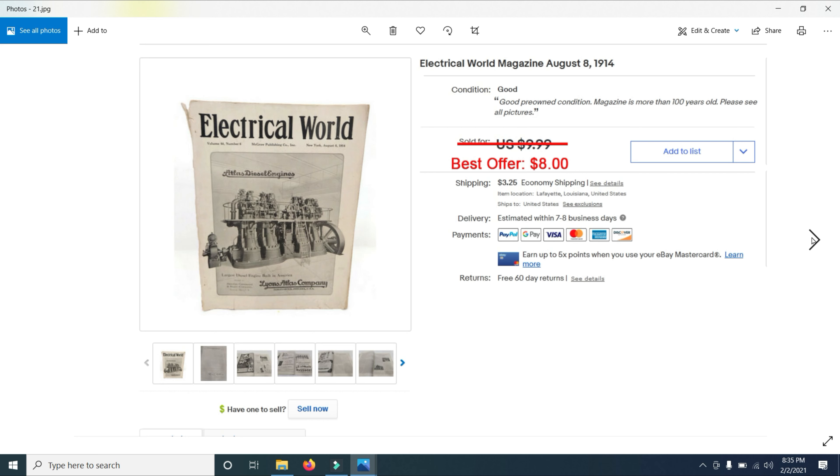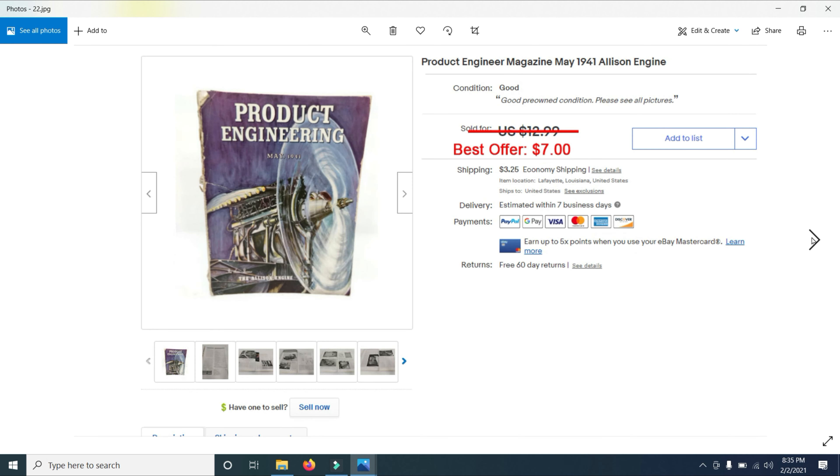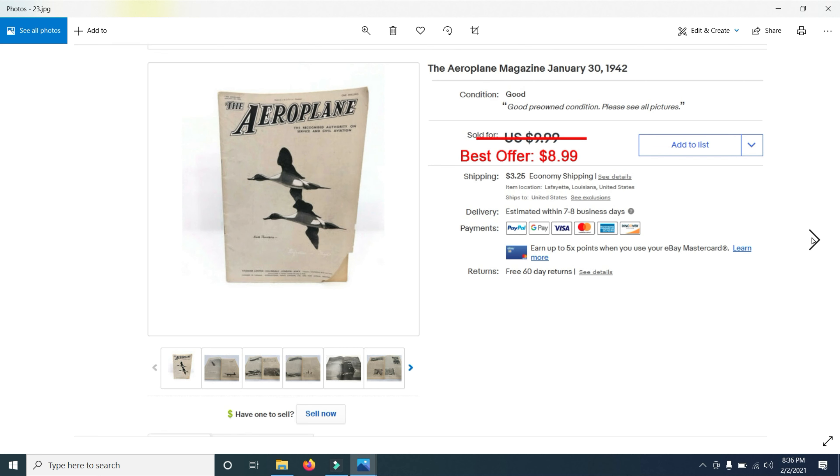I sold another item from the same guy that sold for $10 — a cable switching power supply. Then I sold some old magazines I bought in a lot at a garage sale. This is Electrical World Magazine from 1914, listed for $9.99 and sold for $8. Here's a Product Engineering magazine from 1941 — it sold for $7.